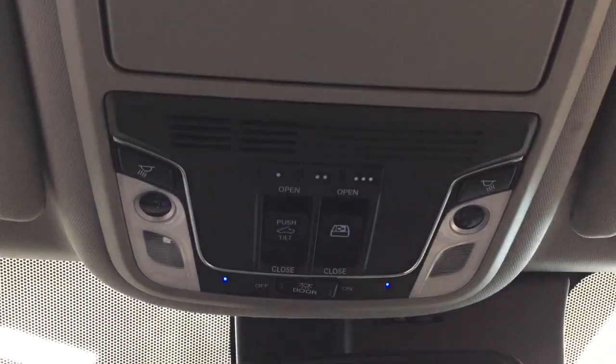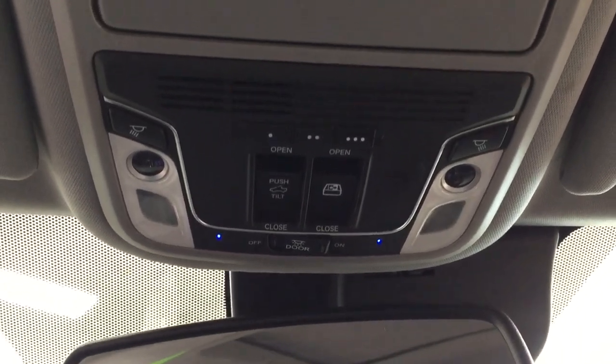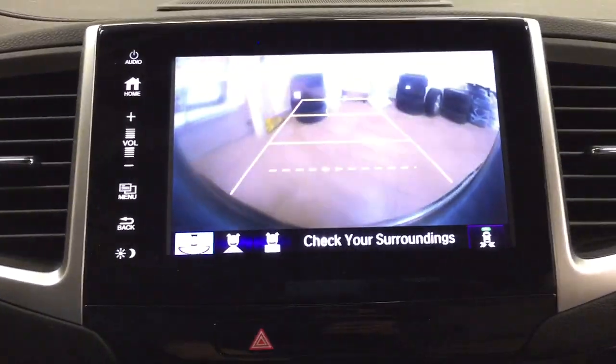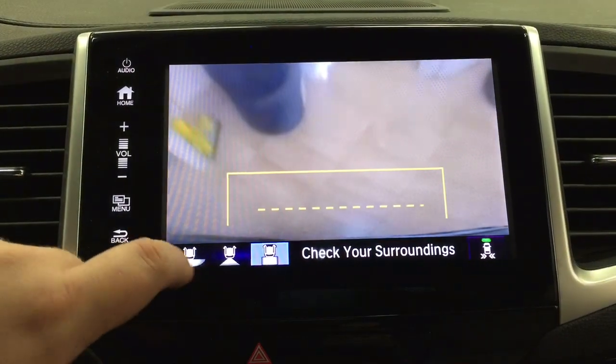Up top you're going to see your integrated garage door opener controls — open and closed for the power moonroof — flight controls, and a sunglass case holder. Taking a look at the backup camera, you can see those nice guiding lines making things much easier when you back into a stall.